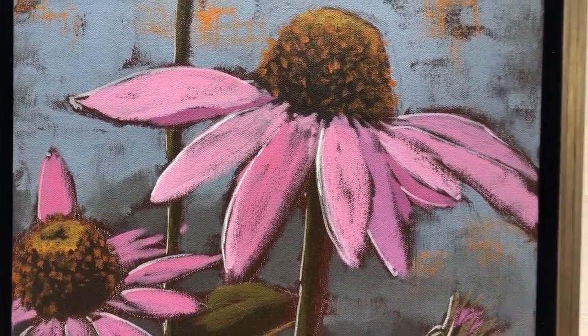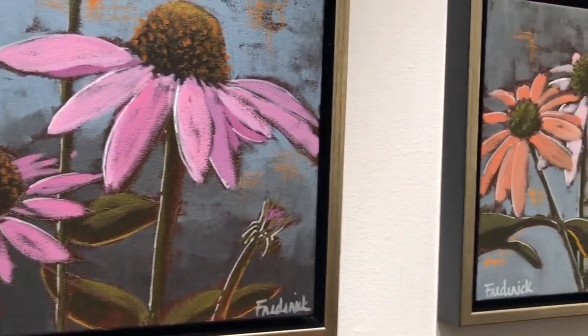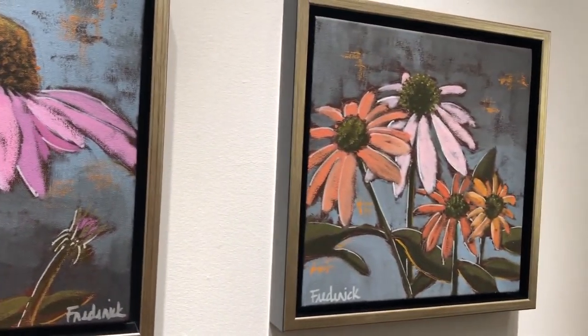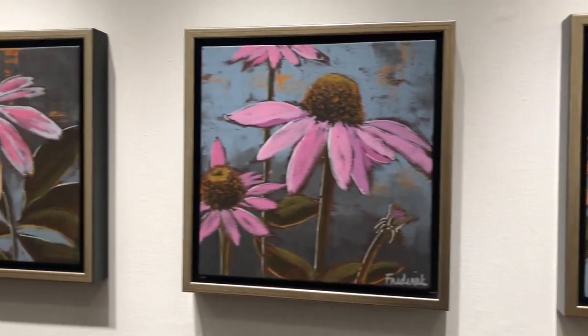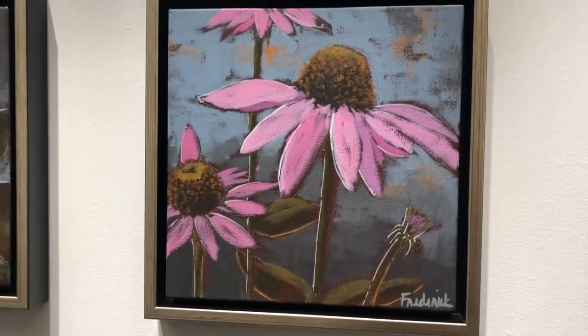This featured piece is called Coneflowers, and who doesn't love echinacea in the summer? There are three of these that kind of relate, but the featured one is in the center here, called Coneflowers.